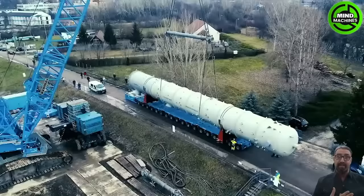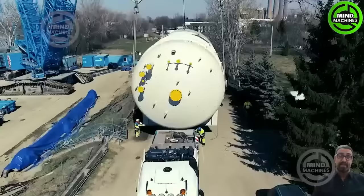To transport heavy loads of up to thousands of tons, we require vehicles capable of withstanding immense weight.